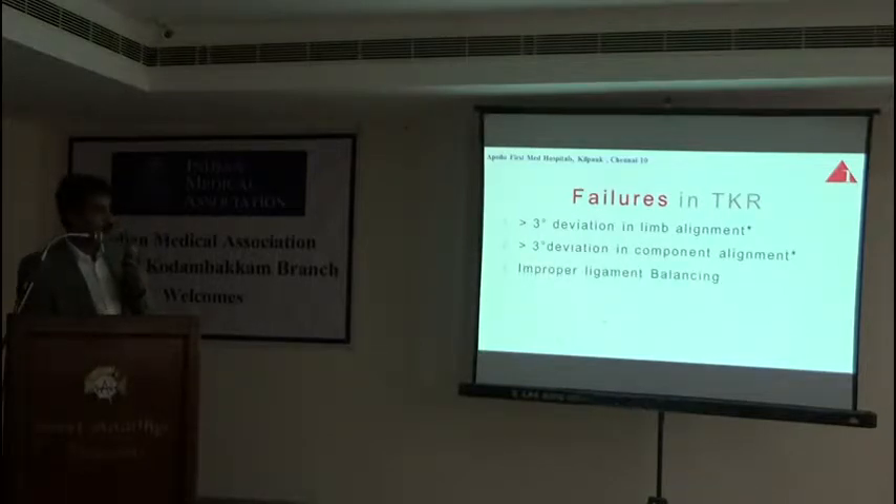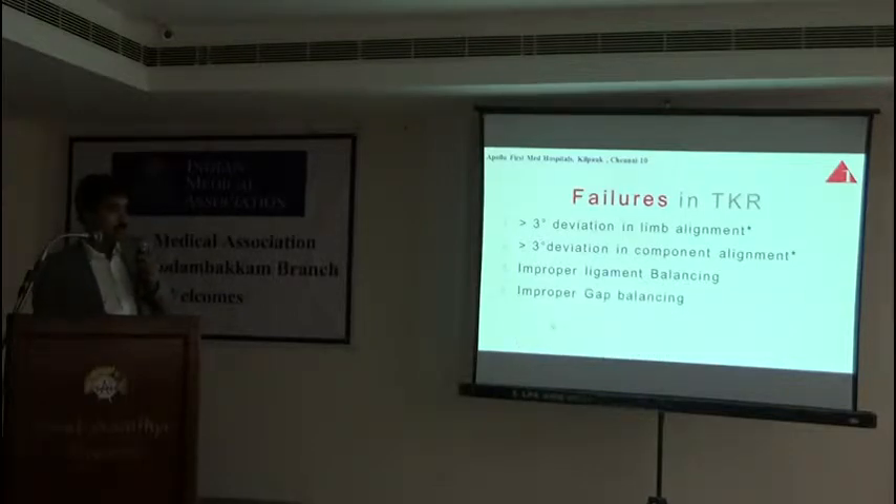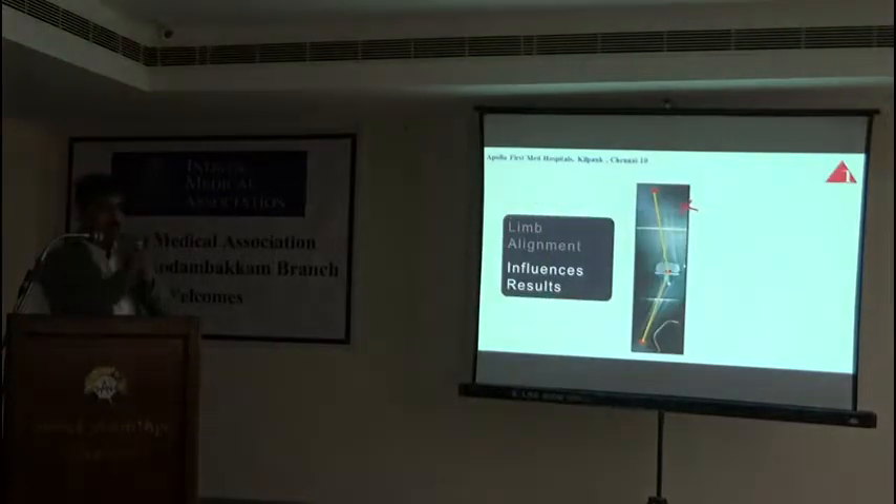Improper ligament balancing is another key issue. We have the medial collateral ligament and lateral collateral ligaments — these ligaments have to be balanced properly. If one ligament is stretched more than the other, the patient will have instability and will not have the confidence to do daily functions. Improper gap balancing and other technical factors also affect outcome — the computer attempts to address each and every one of these points, and that is why it improves results.